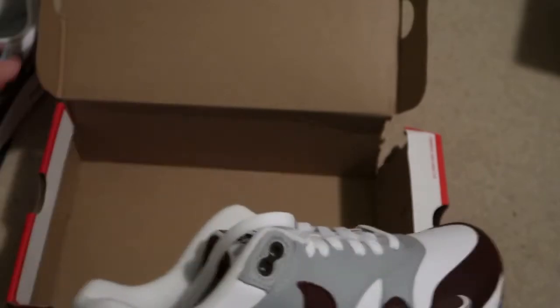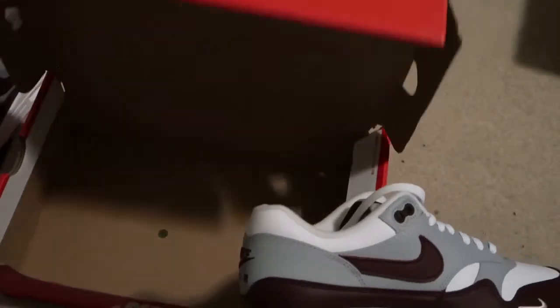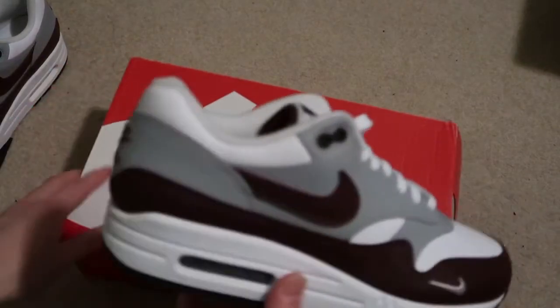Love the mini swoosh as well. Rest in peace to this box though — this box is done.